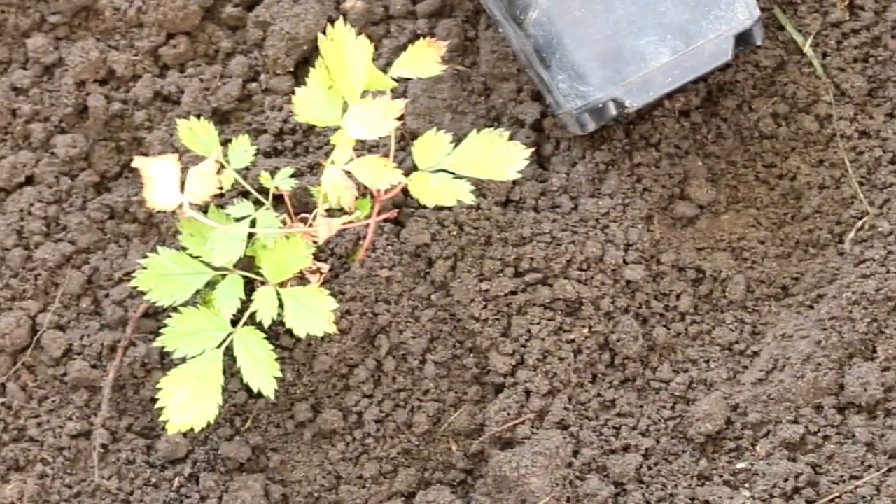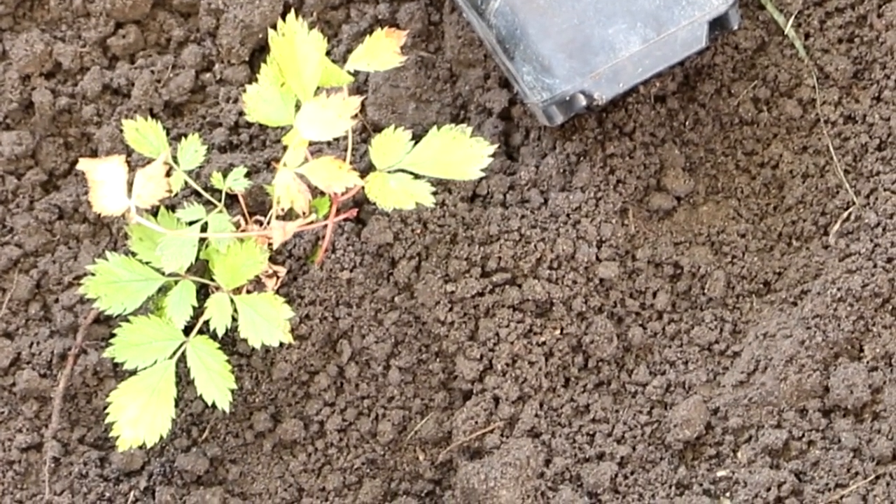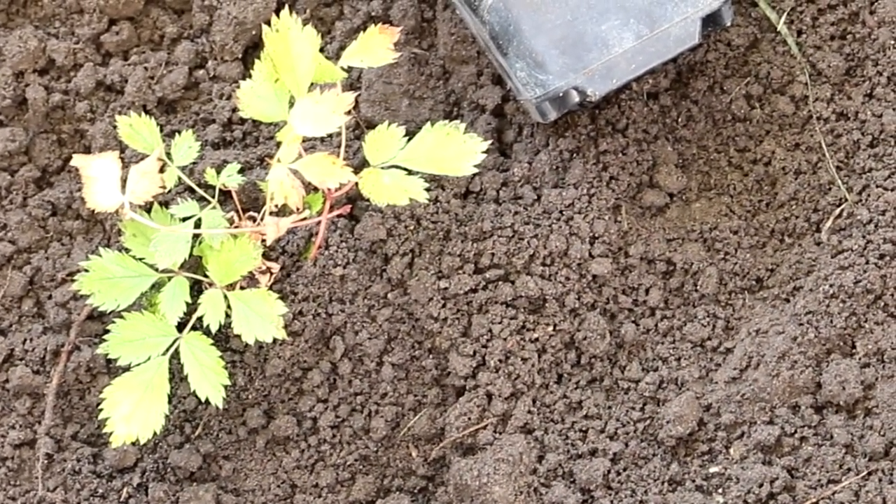You can also use neutral or slightly acidic peat for mulching. When planting, choose a location that has shade at noon, such as from trees or shrubs.